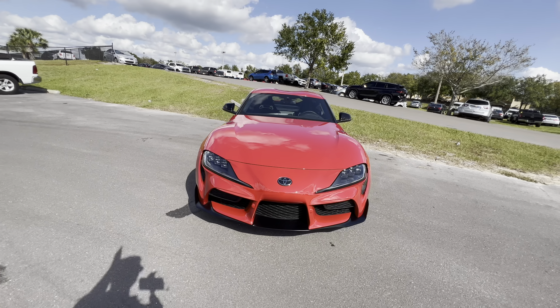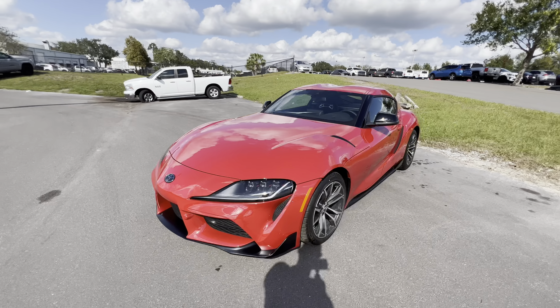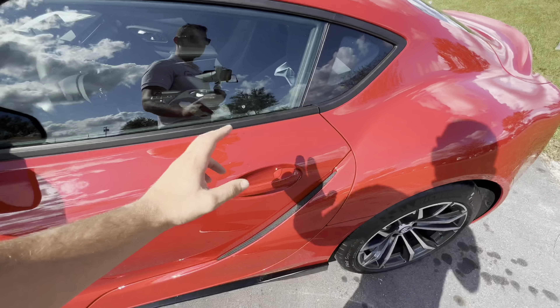Pretty big hood — closes right up too. Take one last step back, walk around this 2023 Supra one more time, and then check out the interior for a base 2.0. This is as cheap as you can get it.